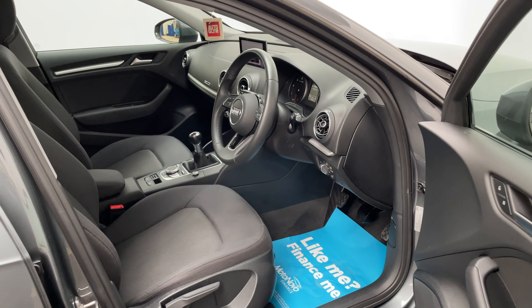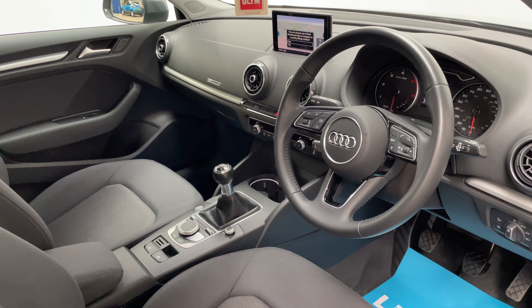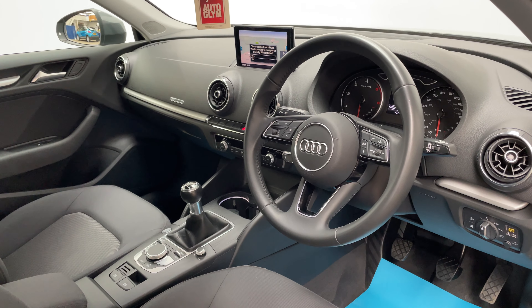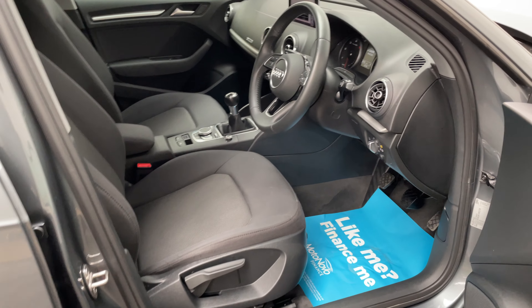As we have a look inside, on the Technic you get a good level of equipment, so a few features worth mentioning. You've got the satellite navigation, climate control and cruise control, but overall you've got a nice clean interior.